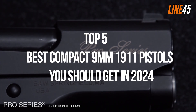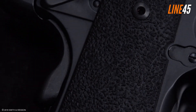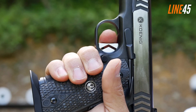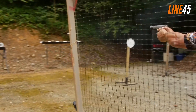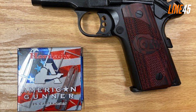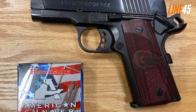Five best compact 9mm 1911 pistols you should get in 2024. The 1911 pistol is a time-tested masterpiece — even after a hundred years the gun remains relevant in various applications. You can see it being used by the military, police, competition shooters, and even civilians.